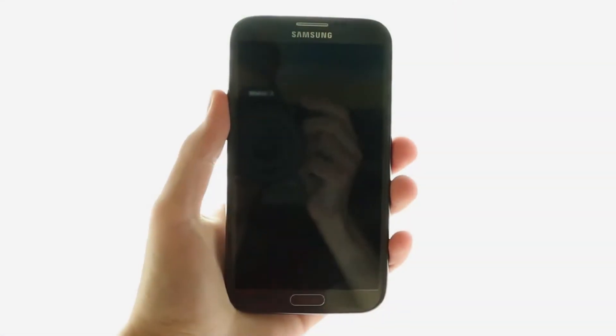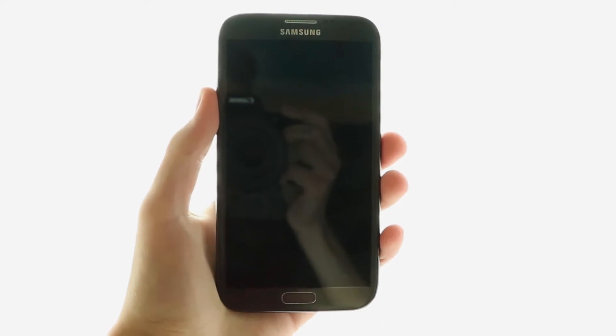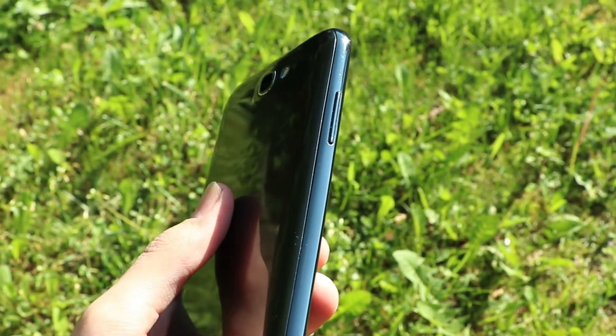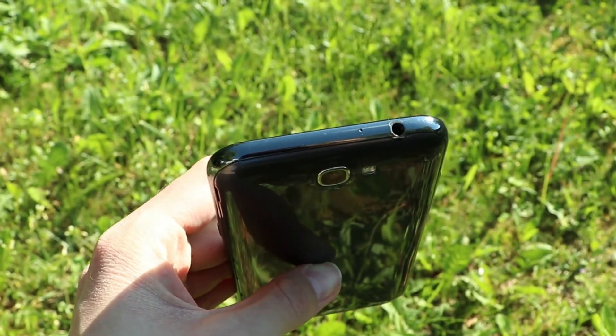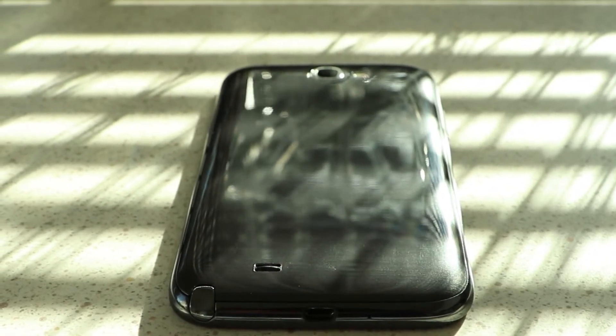On the front there is a 5.5 inch massive display — massive by 2012 standards, but even today it's quite large. On the right side there is a power button and the volume buttons are on the left. On the bottom there is a microphone, micro USB port, and of course the stylus. The headphone jack is on the top. The speaker is unfortunately on the back, which is probably the worst placement.